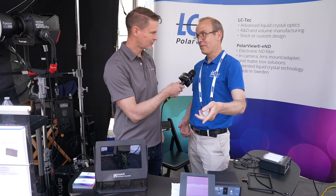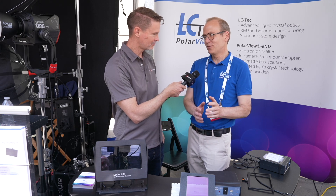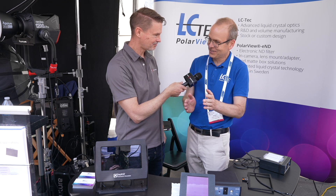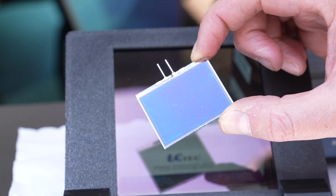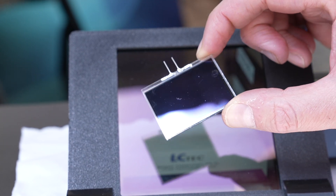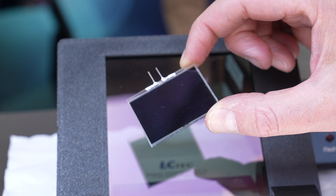At this show, we are for the first time showing mock-ups of a matte box size filter. We took some additional time to develop the larger size. Smaller is easier inside the camera because of not so steep angles, but going in front is a different challenge. Now we are very close to being able to launch a product.